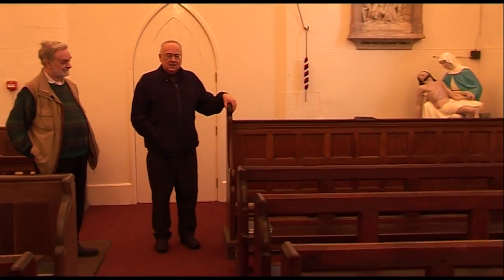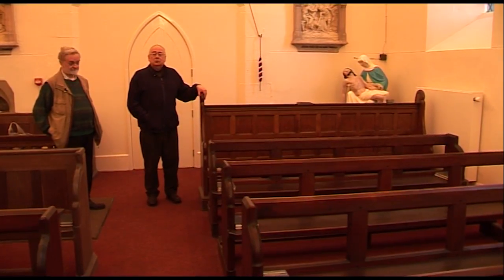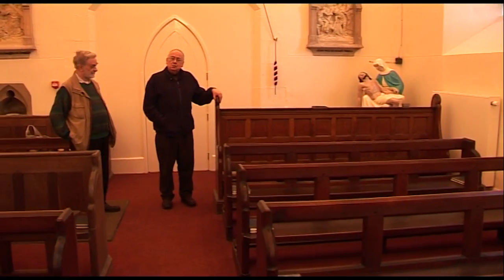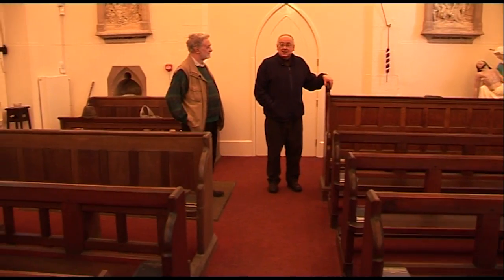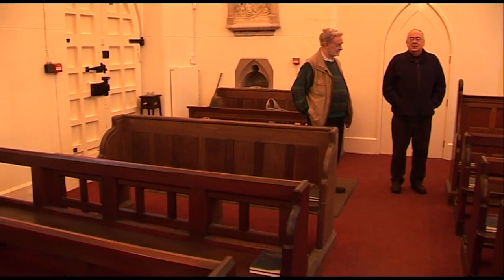Looking at these beautiful church seats — they're made of oak and have withstood the test of time. If we could count the number of people who've sat on those seats, it would tell its own story. Since its inception in 1878, it's 130 years now since the place opened, Mass has been said here every month of the year for all the dead in the cemetery.